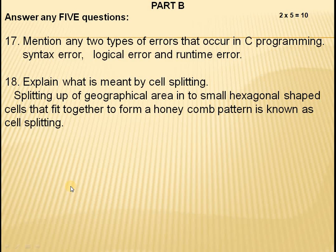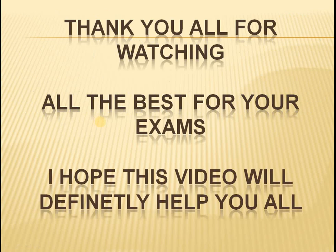Mention any two types of errors that occur in C programming — there are three: syntax error, logical error, and runtime error. You need to explain these because sometimes only mentioning them will not get you marks. Explain what is meant by cell splitting: splitting a geographical area into small hexagonal-shaped cells that fit together to form a honeycomb pattern is known as cell splitting.